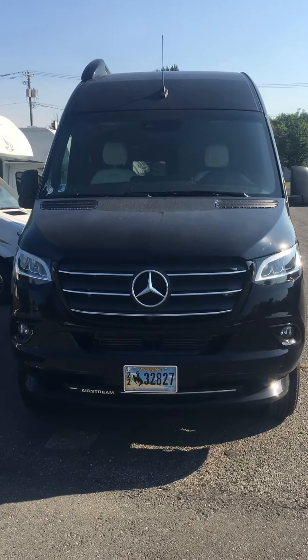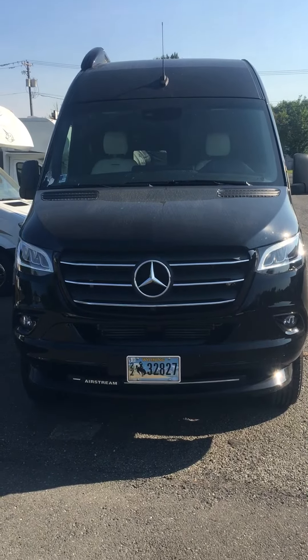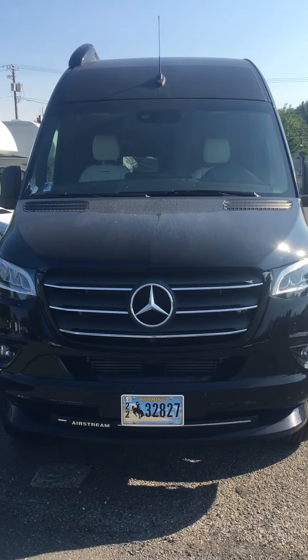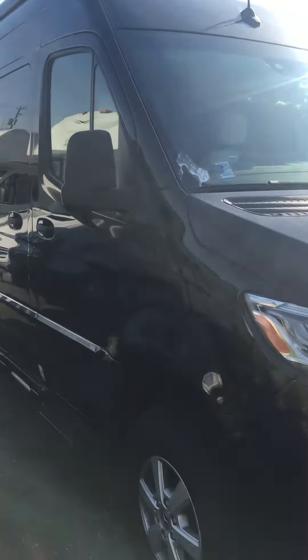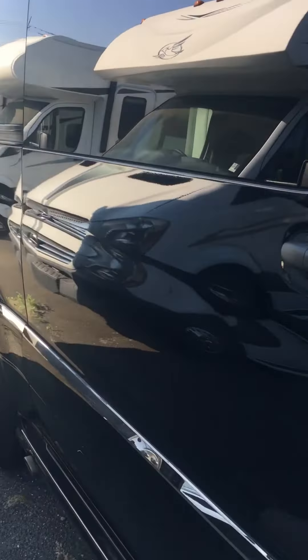Hi, my name is John Holt with Johnson RV in Fife, and we are looking at a 2020 Airstream Interstate 19-footer. Used, of course — beautiful in black. This is a four-wheel drive coach, just got it in.